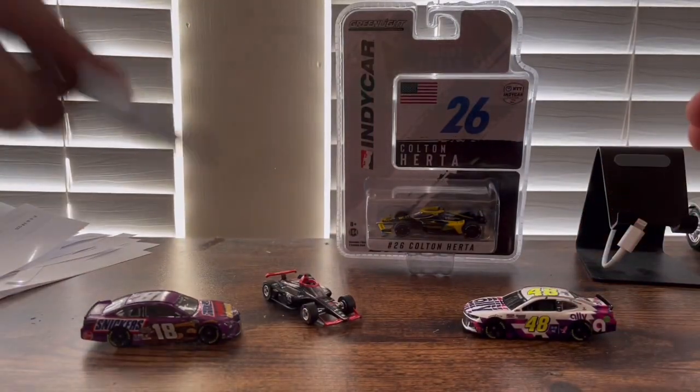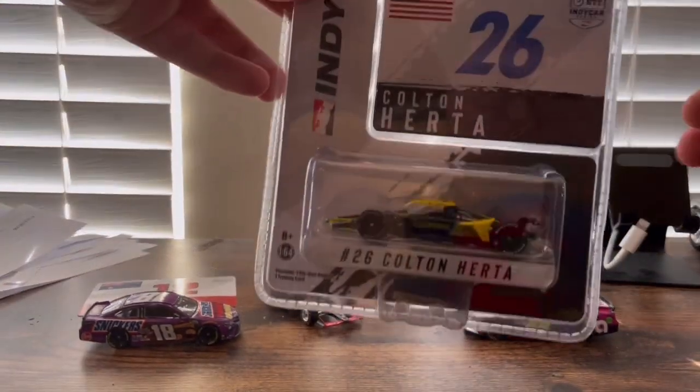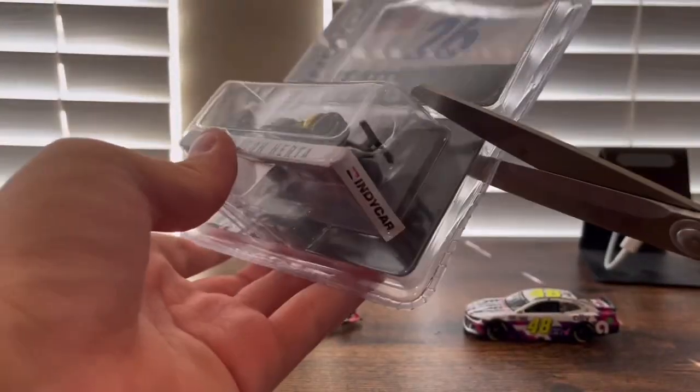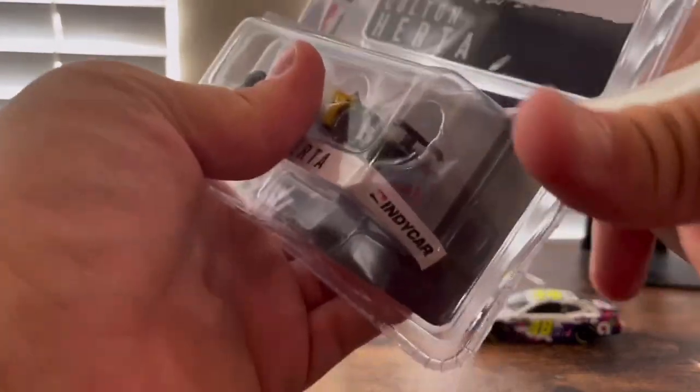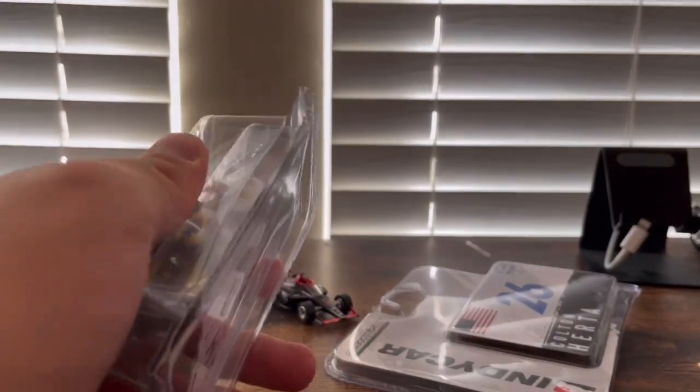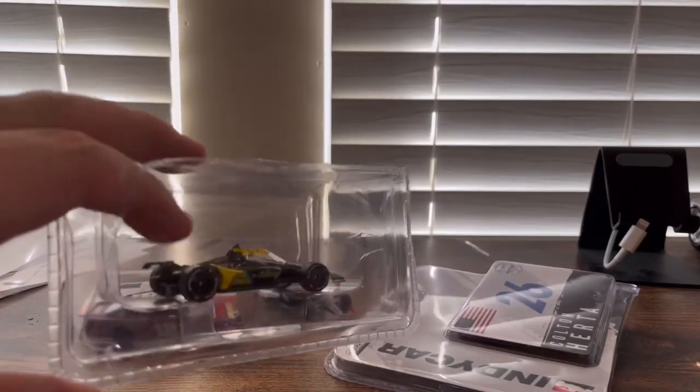Now let's move on to the final car — it is Colton Herta's number 26 car. This is his first year racing as number 26 because when he started his racing career he was number 88, and then for the same team switched to number 26. I do say if you're a Herta fan he sure had a good season in 2021. Let's see what he can do in 2022.